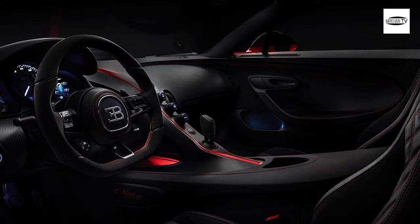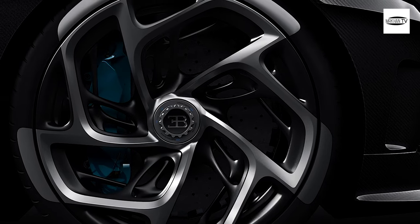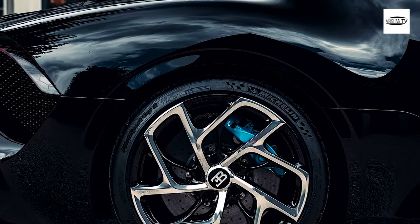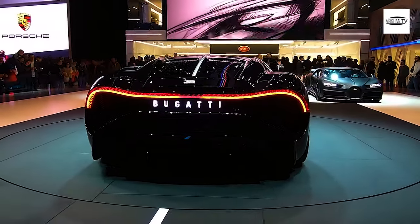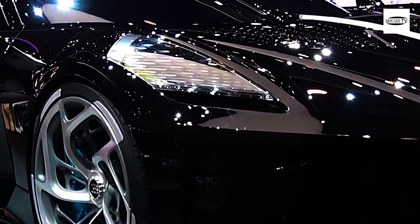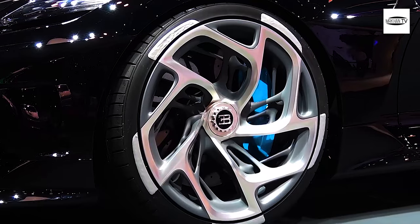Bugatti has always been synonymous with luxury, exclusivity, and performance. With their latest creation, the Bugatti Le Boitre Noir, they have taken things to a whole new level. This one-of-a-kind hypercar is the epitome of automotive engineering, design, and craftsmanship. In this review of the Bugatti Le Boitre Noir, we will take a closer look at what makes this car so special, and why it is considered the most expensive car in the world.